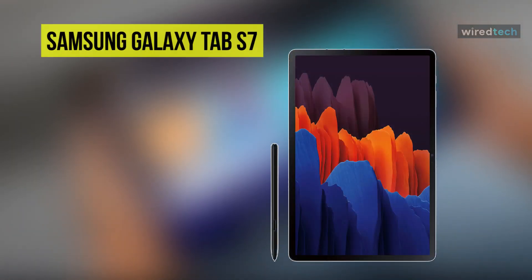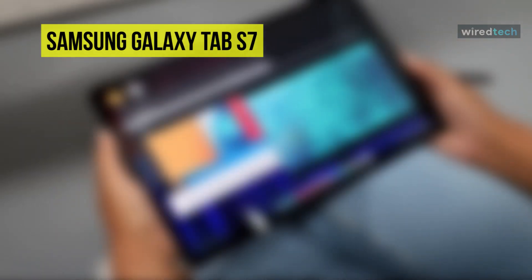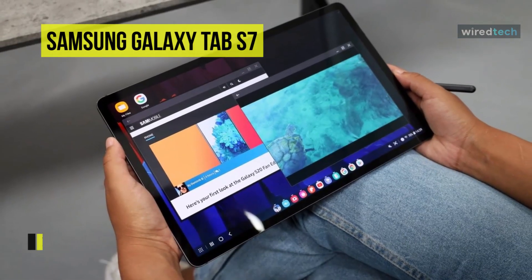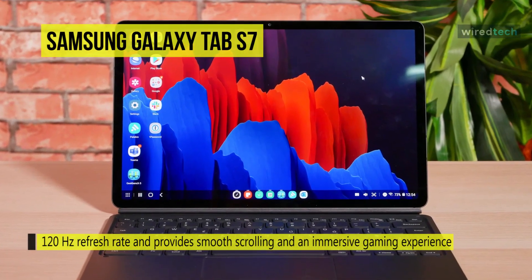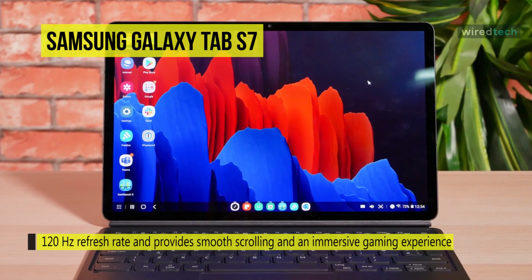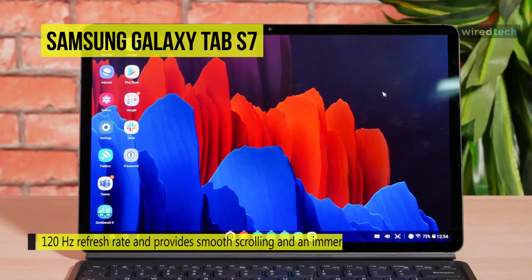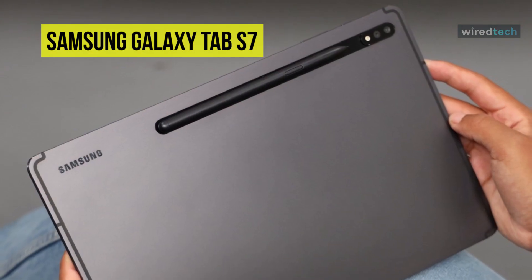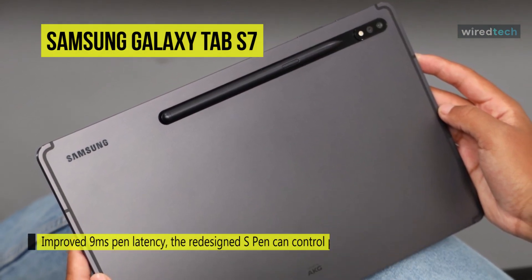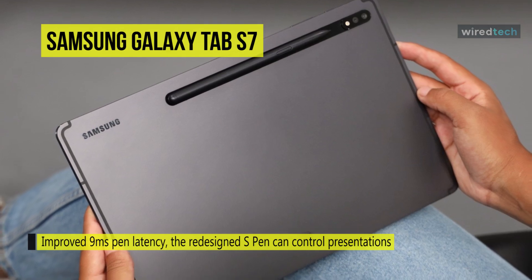With the power of a PC and the mobility of a tablet, the Samsung Galaxy Tab S7 is your secret weapon for getting more done. It features a 120Hz refresh rate, providing smooth scrolling and an immersive gaming experience. The included S Pen is improved, now featuring a rounded form factor and an elongated tip providing a natural writing and drawing experience. Its quad speakers are tuned by AKG and provide support for Dolby Atmos surround sound.